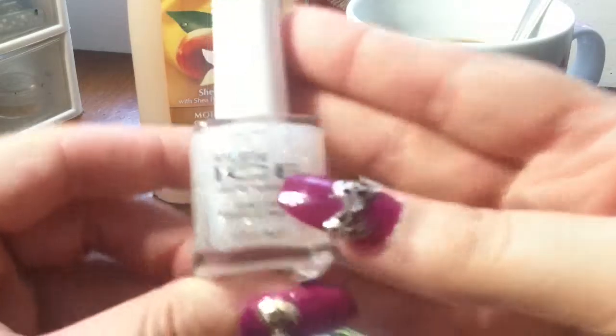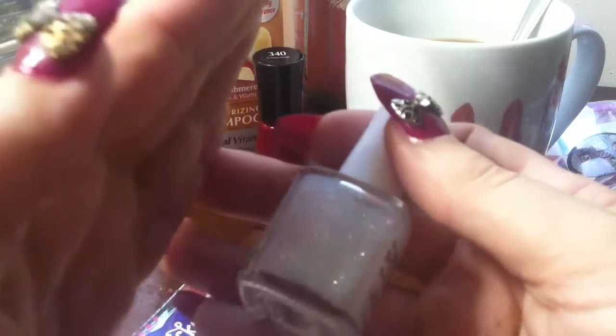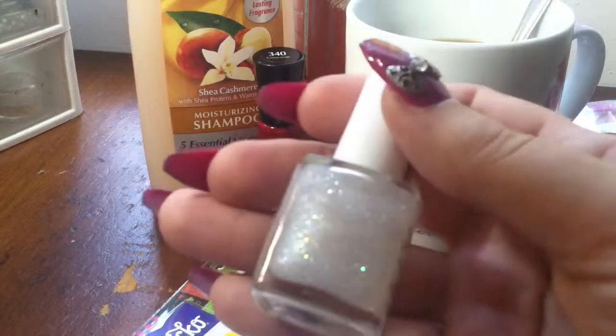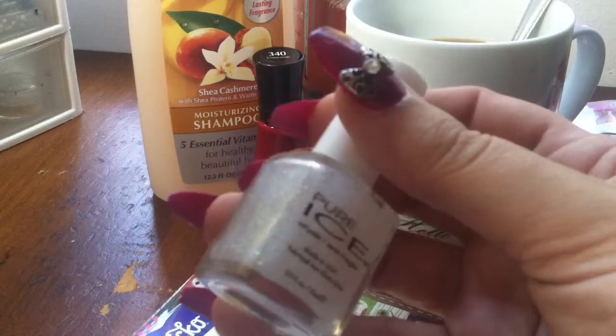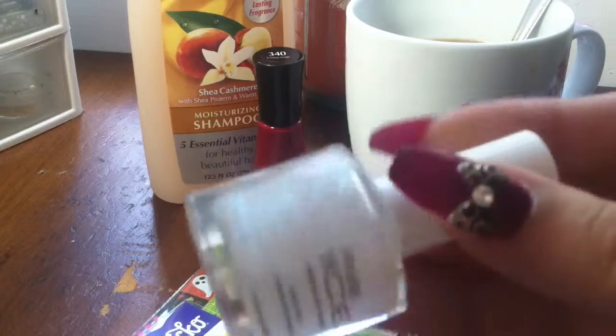It's got beautiful glitter — I just love this color. It's a lovely color.